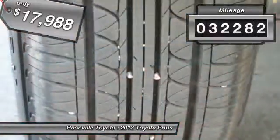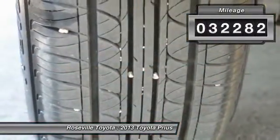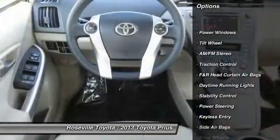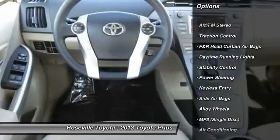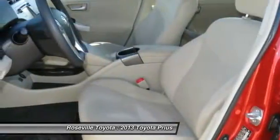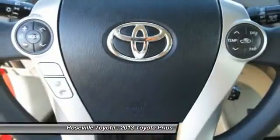This vehicle has less than 35,000 miles. Here are some of this vehicle's great options: anti-lock braking system, stability control, traction control, dual front airbags, power steering, front air conditioning, and alloy wheels.